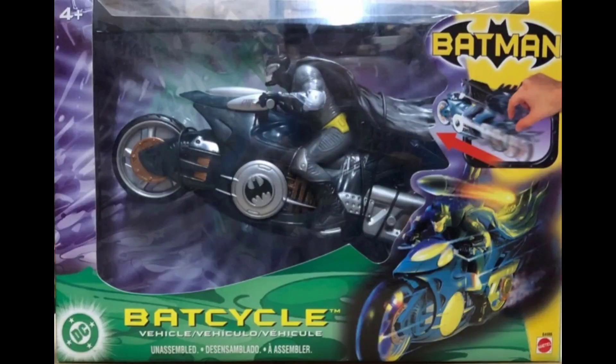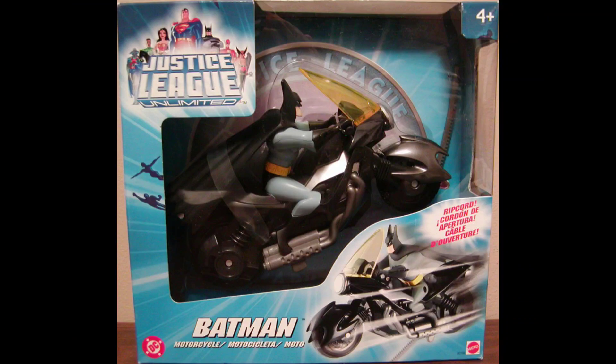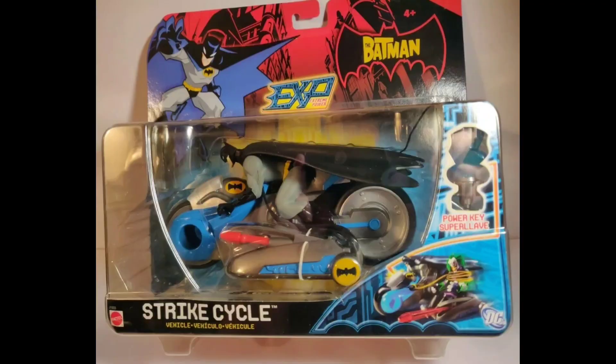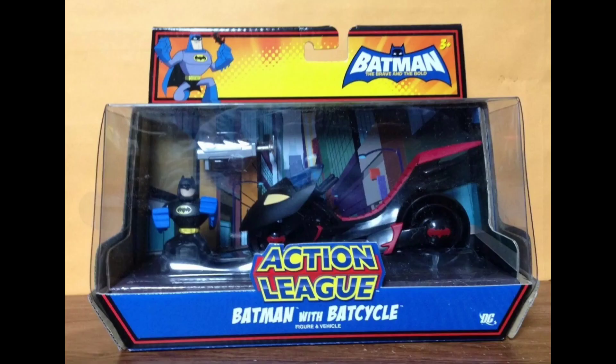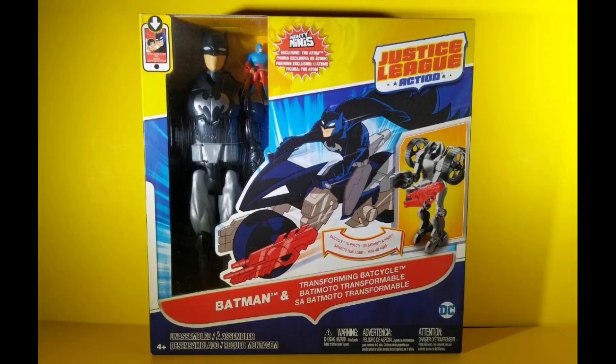And this one from 2003 was made by Mattel. And another 2003 made by Mattel where it's been repackaged and repainted. 2005 Mattel Justice League Unlimited. 2005 Mattel The Batman Motorized. And The Batman Strike Cycle. And here we have the Action League for the Brave and the Bold. 2015 Mattel Transforming Bat Cycle for the Animal Instinct series. And 2016 Mattel Justice League.